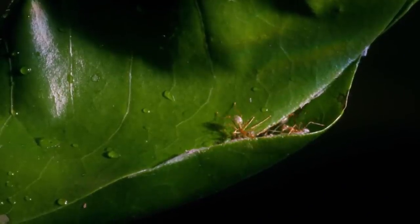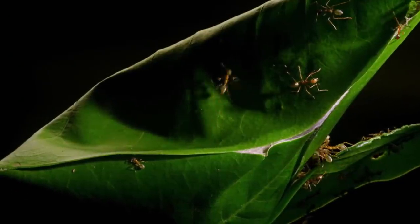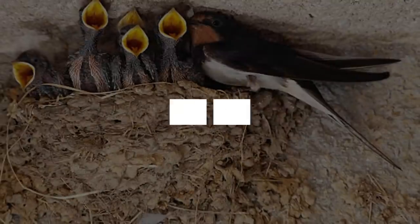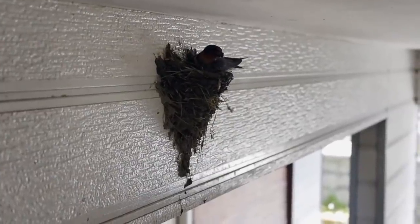The ants bind the folded leaves with silk to keep them in place. These nests come in various sizes — some are tiny, comprised only of a single leaf folded in on itself, while others can reach sizes of up to half a meter and are comprised of hundreds of leaves.